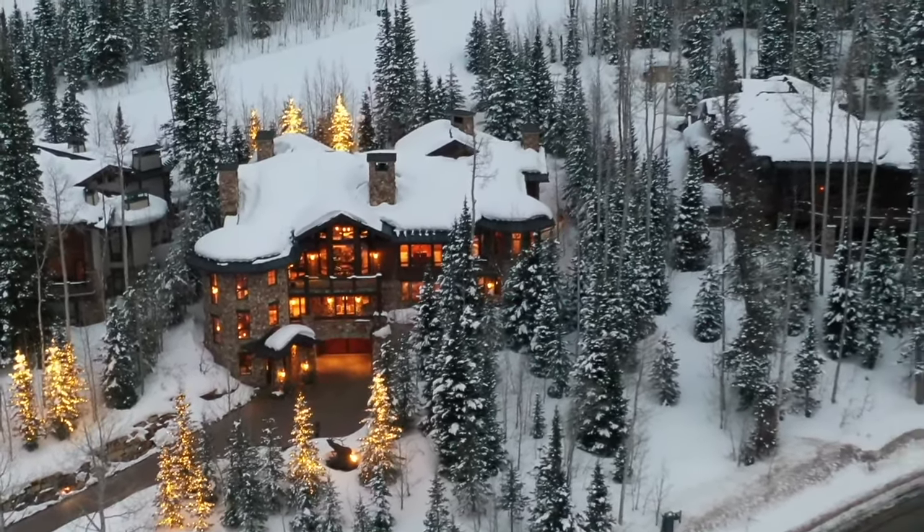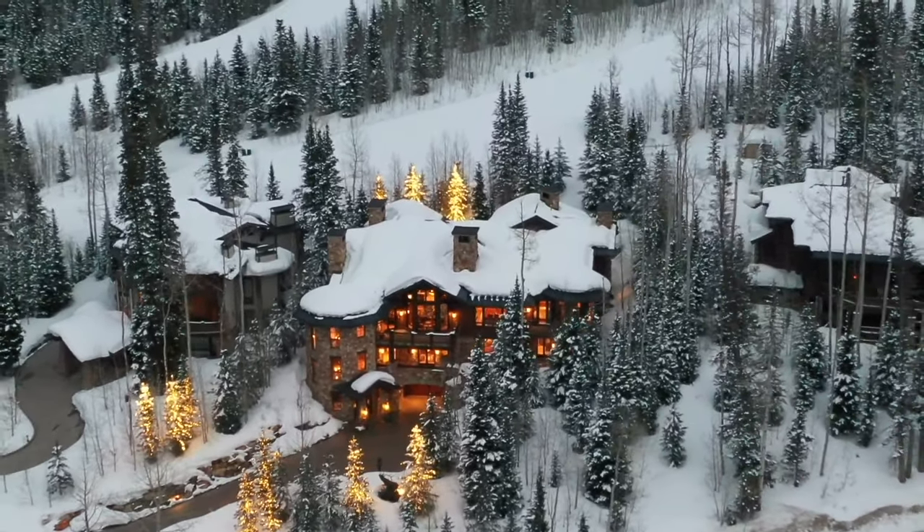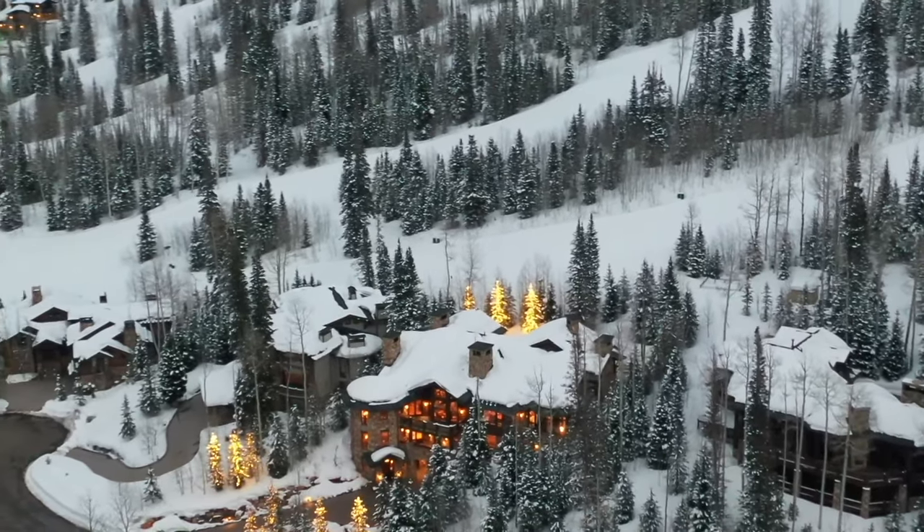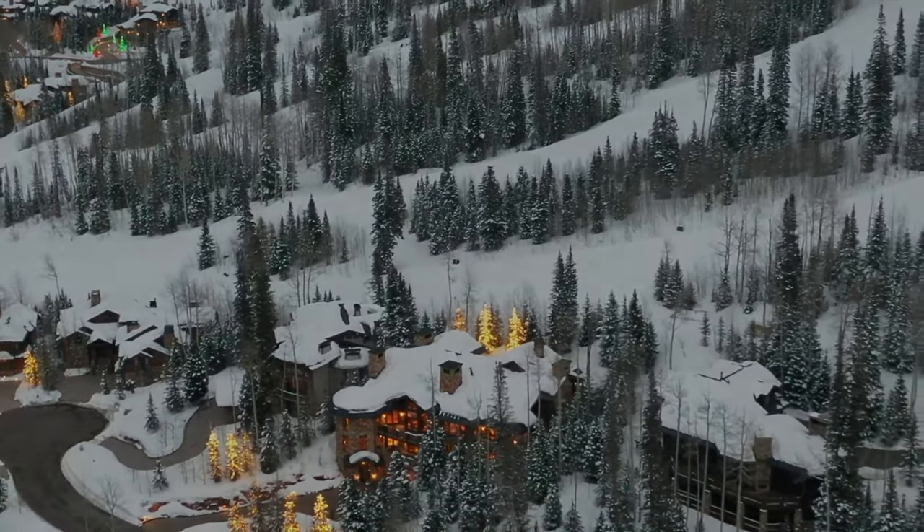Included in the price of this ski-in, ski-out home is a full membership to the Talisker Club. This mountain estate is not to be missed. Call today for a private tour.